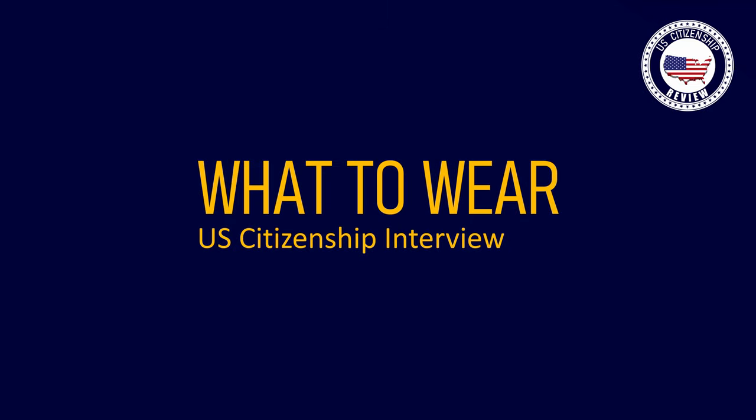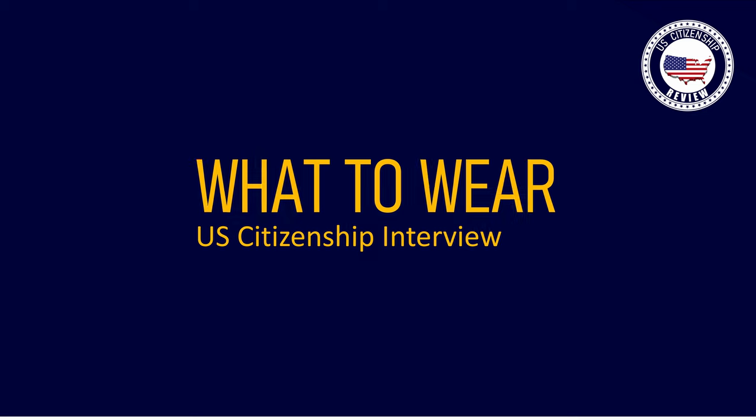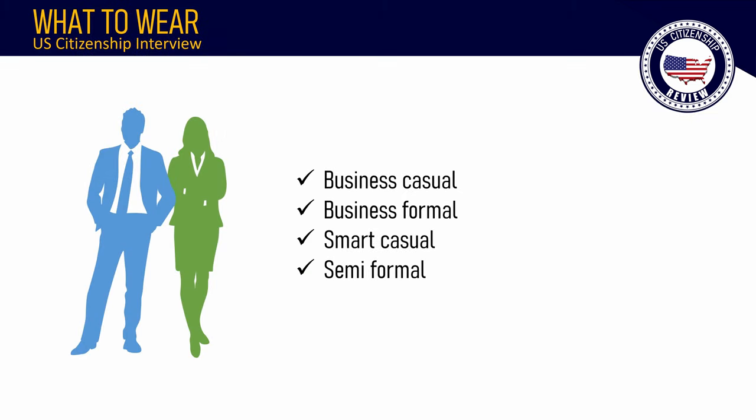What to Wear to Your U.S. Citizenship Interview: There are no official dress requirements for the naturalization interview. You should dress comfortably and look professional. Business casual, business formal, smart casual, and semi-formal are all good choices.